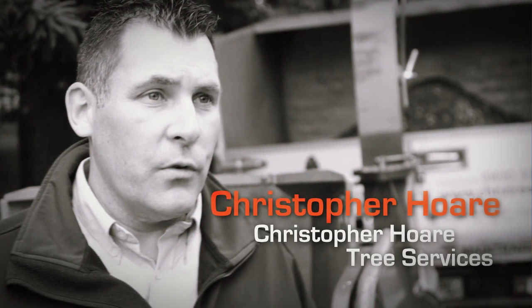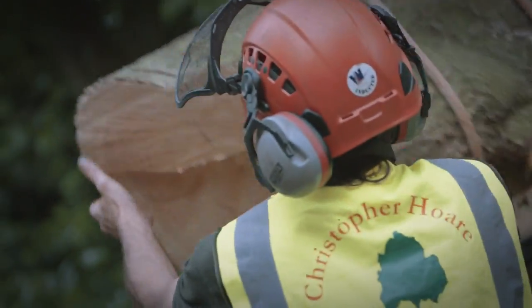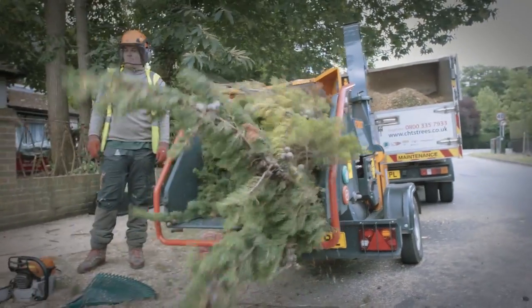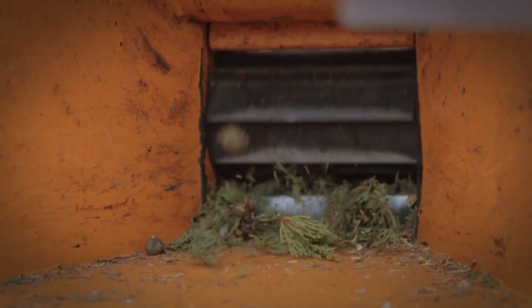I'm Christopher Hoare, Christopher Hoare Tree Services. We have 36 guys on the ground, built the company up from nothing to where we are today. And the company has been built on the success of doing a really fantastic job in a professional manner, and working with some great companies like Forst.